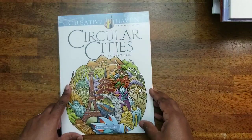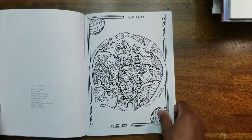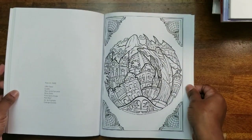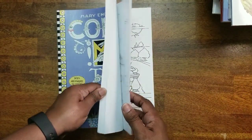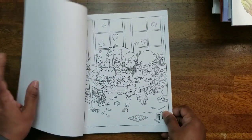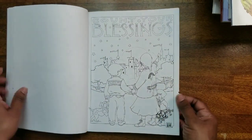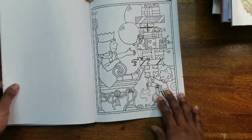Next I have Circular Cities, a Creative Haven book by David and Lejana Bodo. I colored one in here but I'm not going to search for it since we have more books to go through. Then we have Color Me Too, a Mary Engelbreit book. I have not colored anything in it — I like it because it's cute with great quotes.